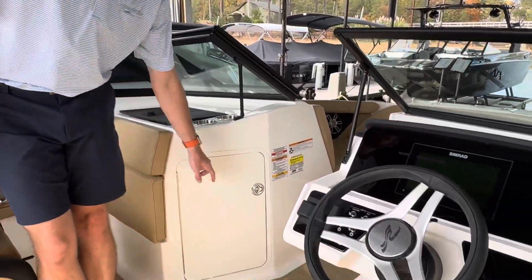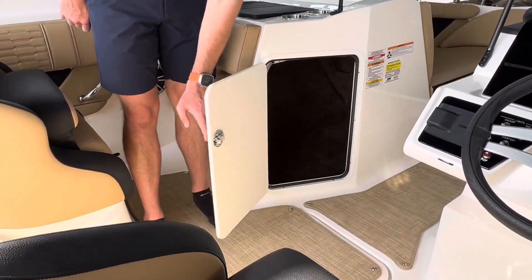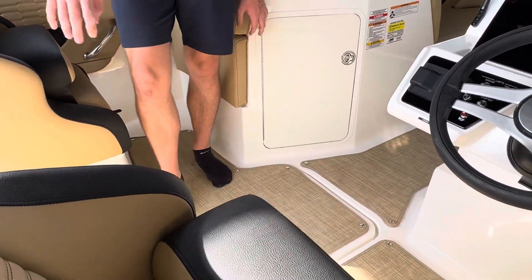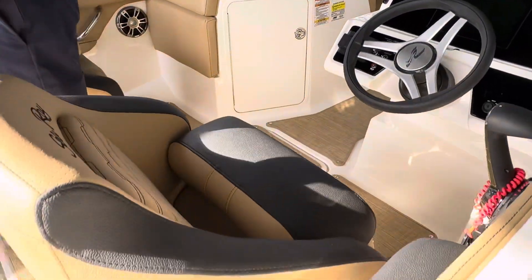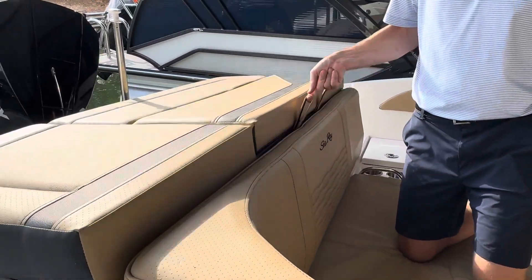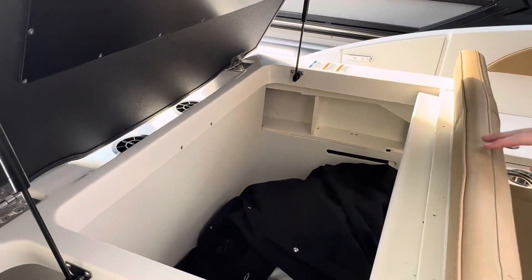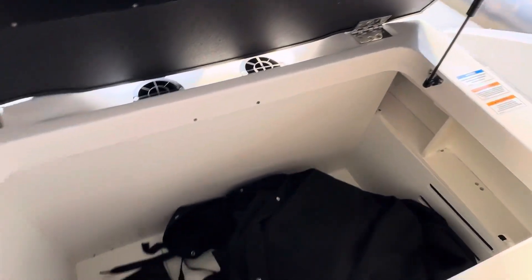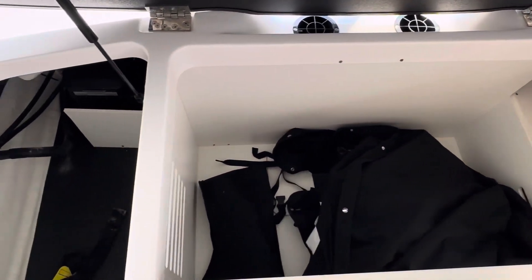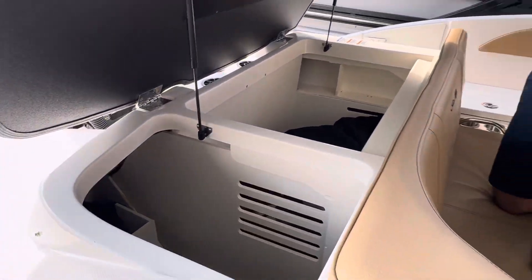Beautiful Simrad display, a nice big carpeted storage area, ski locker in the middle, and one really popular thing with this boat is that since it does have the outboard, you're going to have a large cockpit storage area right here, and next to it you will have your traditional area where you can put a cooler or some other options.